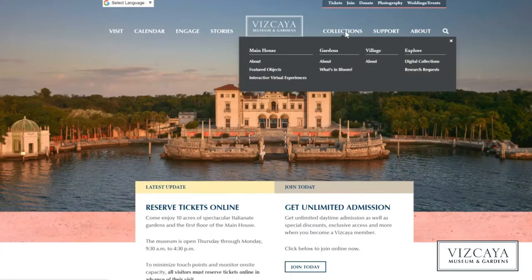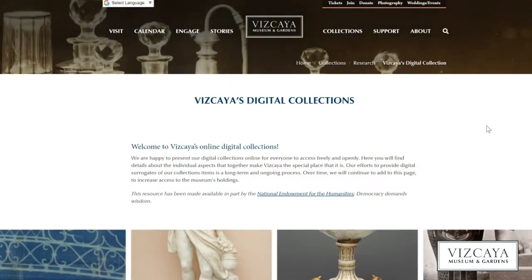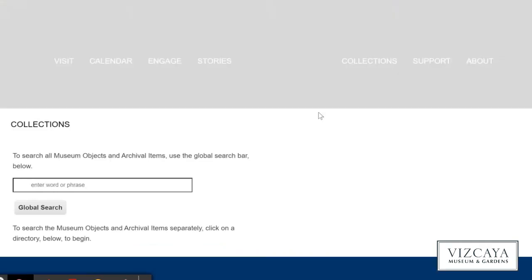Go to vizcaya.org, hover over the Collections menu, and then click on Digital Collections. Now scroll down to the box that reads Explore Our Digital Collections and click Search and Explore. On the next page, click Objects.